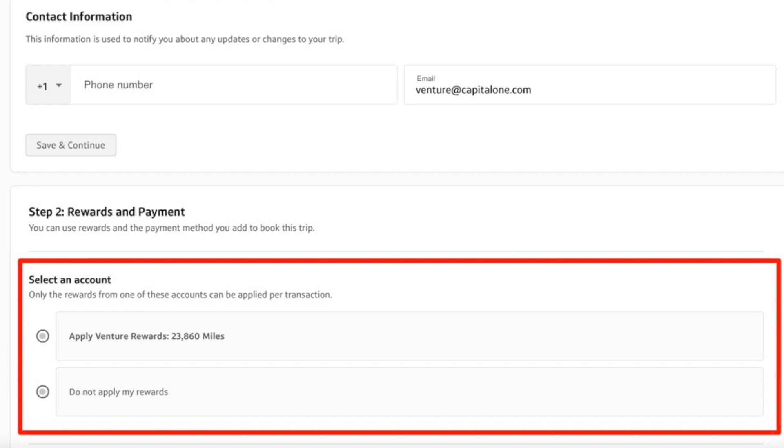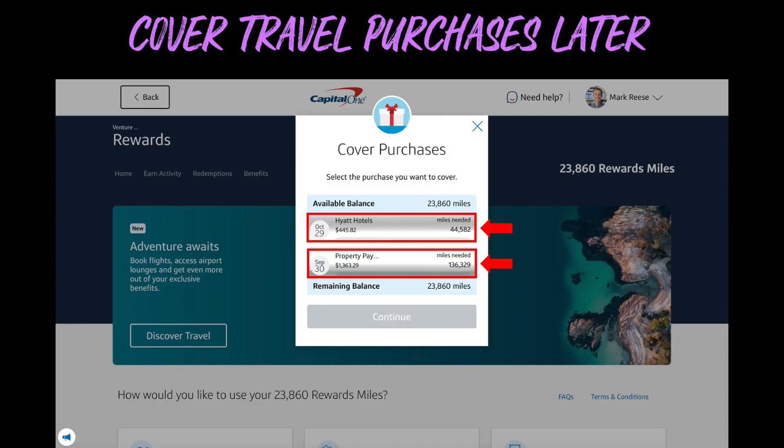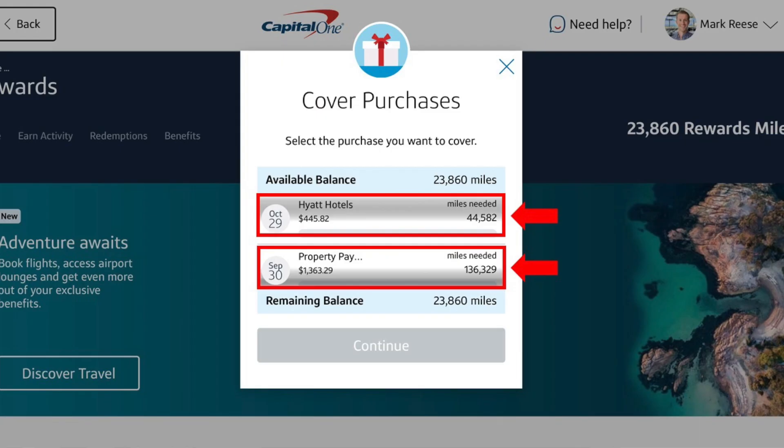Or you can choose not to apply your rewards and just charge to your card and earn miles. But if you purchase travel outside of Capital One's portal — for example, staying at a Hyatt hotel booked directly with Hyatt — you'd simply charge it to your Capital One Venture card. You could then log into your Capital One account after your trip and see your purchases. That top one there is Hyatt Hotels for $445.82, which would need 44,582 miles to wipe it out completely, but you could apply whatever miles you have — those 23,860 miles — to basically cut the price in half.